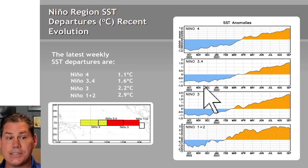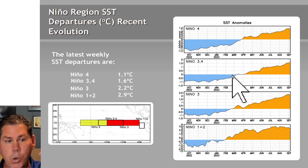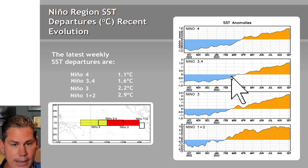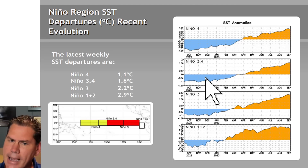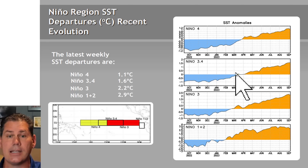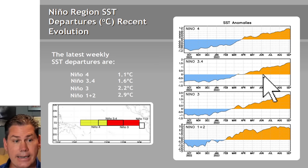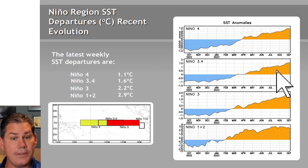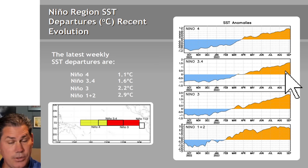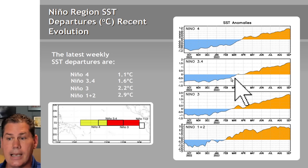Let's start off with the overall ENSO outlook. We were coming off a La Nina where those cooler than average temperature anomalies were out in the Equatorial Pacific. As we trended through the spring and into the summer months, back on June 8th, that's when we were first classified under an El Nino, and that trend has only continued, now trending towards a moderate El Nino.